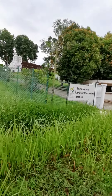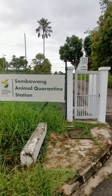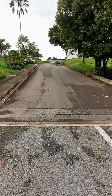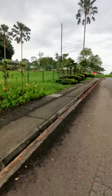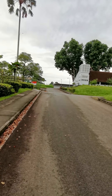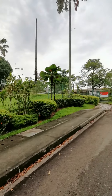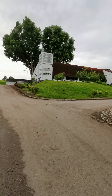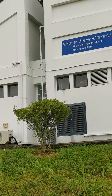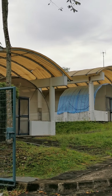Looks like some government building here — yes, it's the Sembawang Animal Quarantine Station. Those of you who import dogs from overseas will have to keep your dogs here for about a month to quarantine the animal. There's a Plant Health Center too, with greenhouses to house plants while they're under quarantine, and they also inspect ornamental fish here.